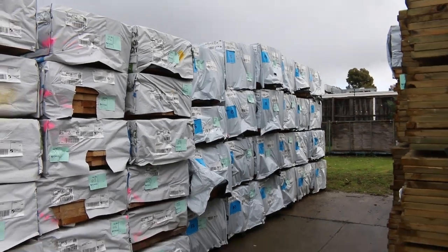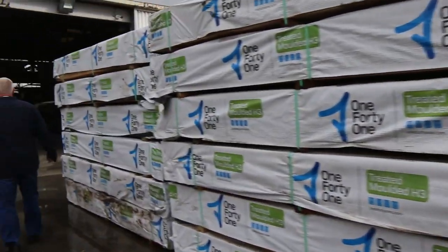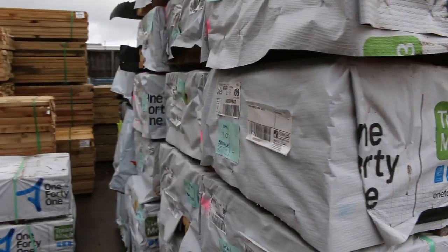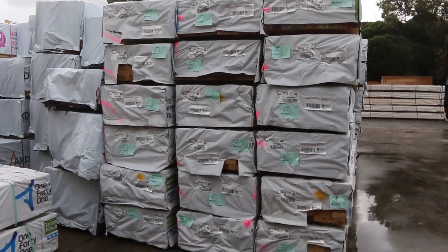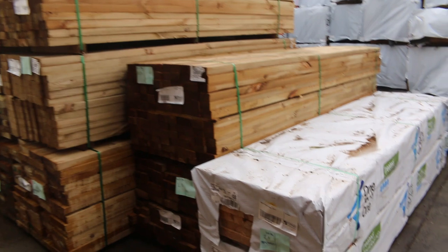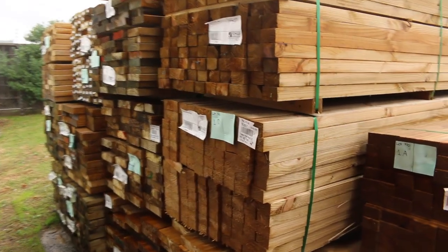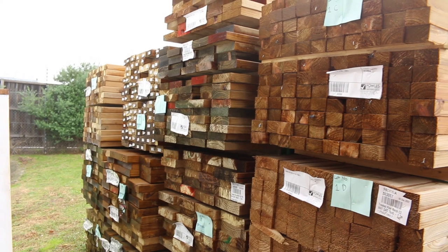70 by 35 there. 140 by 45 amongst it, 190 by 45, 70 by 35. Some more 140 by 45 — look at all this stuff in behind there as well. Heaps and heaps of treated pine coming for this week. So if you've been looking for a bit of treated, make sure you don't miss tomorrow's auction.